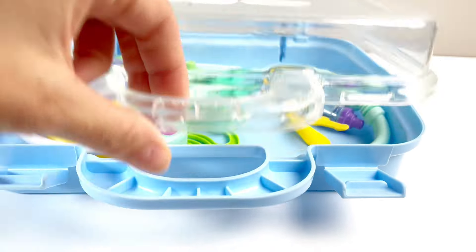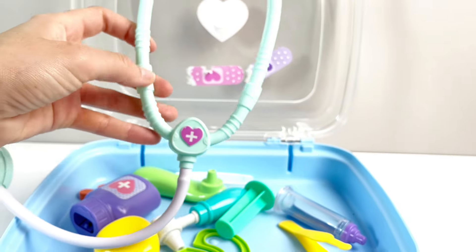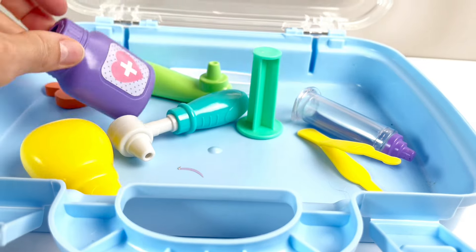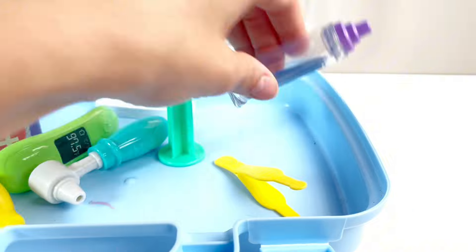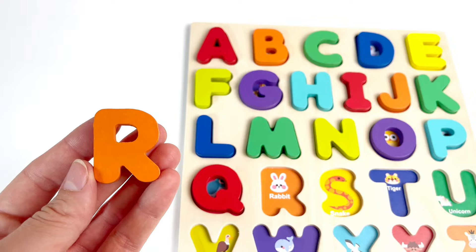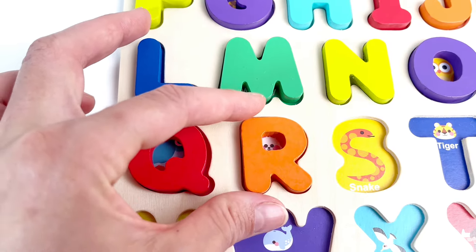What's this? It looks like a doctor's kit. Let's see what we have in it. A stethoscope — we listen to the heartbeat with it. We have some scissors, some medicine, a thermometer, a syringe. Where is our next letter? Here it is. It's the letter R. R is for Rabbit. Well done.